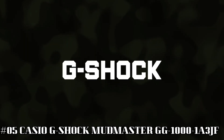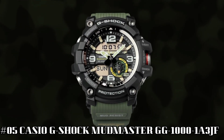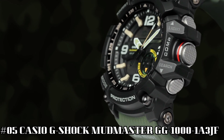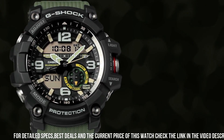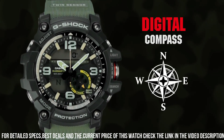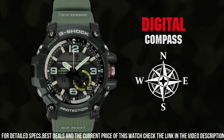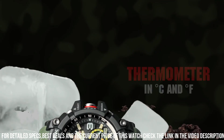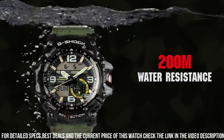Number 5: Casio G-Shock Mudmaster GG1000-1A3JF. It's the perfect watch for hard-working and outdoor enthusiasts. The watch is more than just a tool — it's a statement. The face is a little larger than most sport watches but is great for the hearing impaired. Case diameter: 5.5 cm. Case thickness: 17.1 mm. Band width: 2.5 cm. Dial color: black. Item weight: 3.25 oz. Movement: Automatic. Water-resistant depth: 200 m.